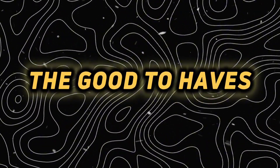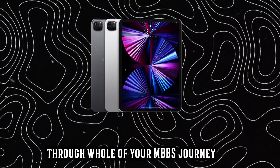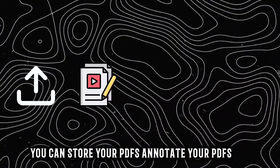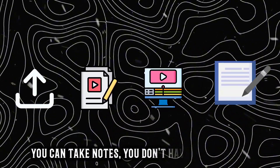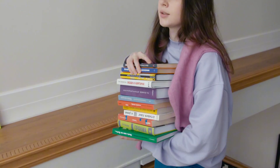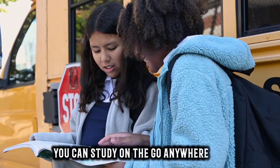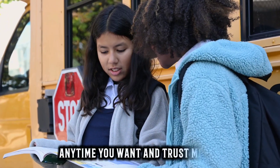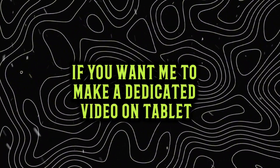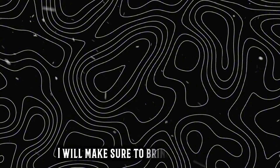Now the good to haves. Number 1 is a tablet. This is something that will help you a lot through your whole MBBS journey. You can store and annotate your PDFs, watch lectures, and most importantly take notes — you don't have to carry hefty separate notebooks for every subject. It keeps all your notes in one place in a very arranged manner. You can study on the go, anywhere, anytime. If you want me to make a dedicated tablet buying guide video, comment 'tablet buying guide.'